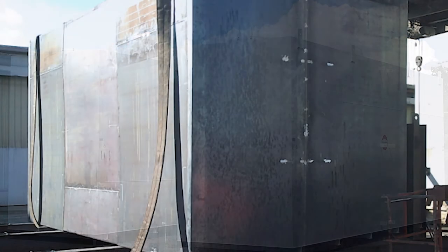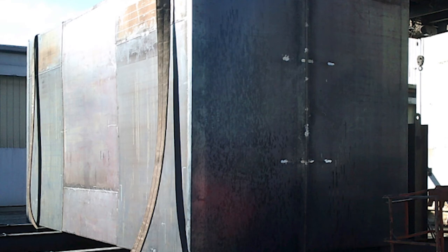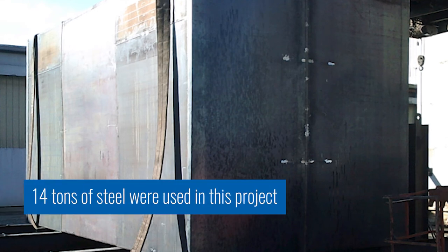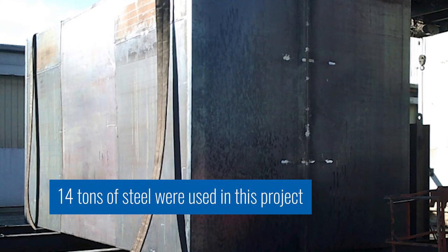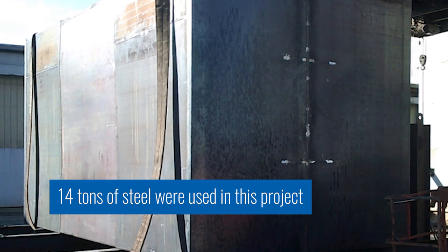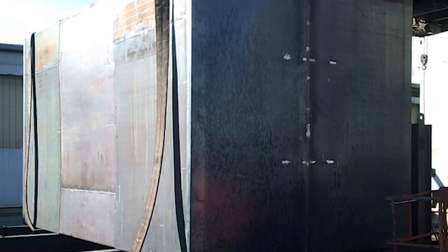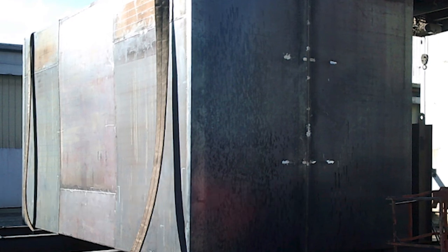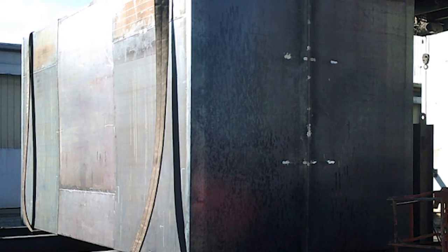So what we ended up coming up with was a 12-foot tall rectangular double-wall carbon steel tank produced out of both quarter-inch wall thicknesses for primary and secondary. We had the fittings appropriately placed for filling the tank with water for the hydrostatic test.